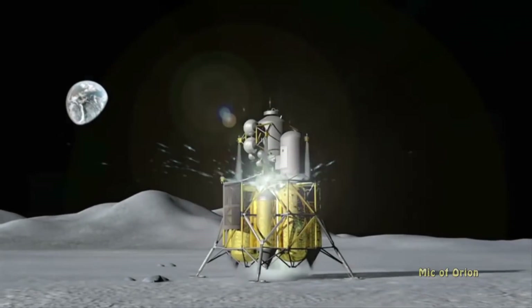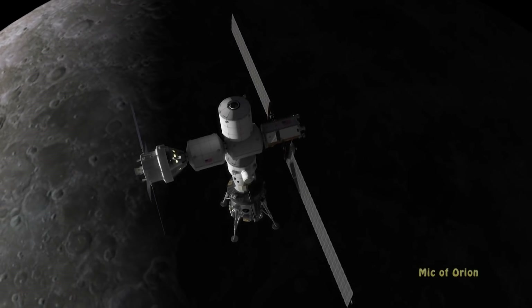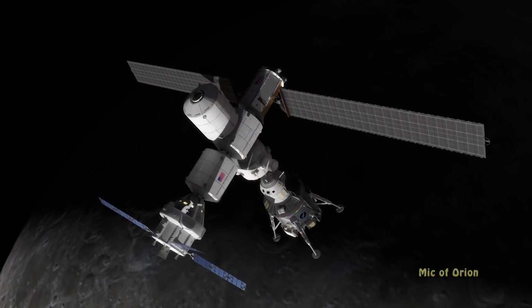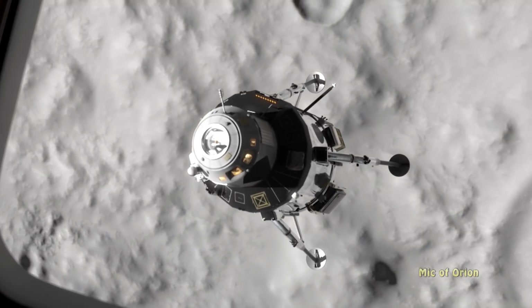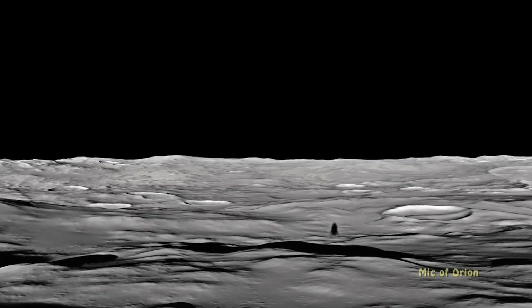Securing funding for the lander and any future Mars-bound spacecraft will require further funding. Lockheed Martin, by offering its vision, hopes to secure interest in their lunar lander when the time comes. After all, Lockheed would already have the required technology and demonstrator in place, reducing the overall cost for NASA in the long run.